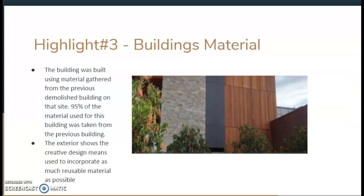The third highlight is the building's material and how it was sourced. The building was built using materials gathered from the previous building that was demolished on the site — 95% of the material used on the current headquarters was actually sourced from that previous building. This picture shows just the exterior. To reuse a bunch of material, there's no way you can have a uniform design, so you have to be very innovative. You can see three different materials here that provide a nice aesthetic while also being very sustainable.